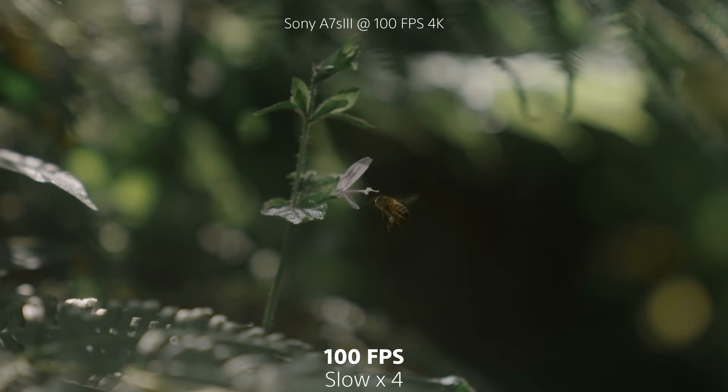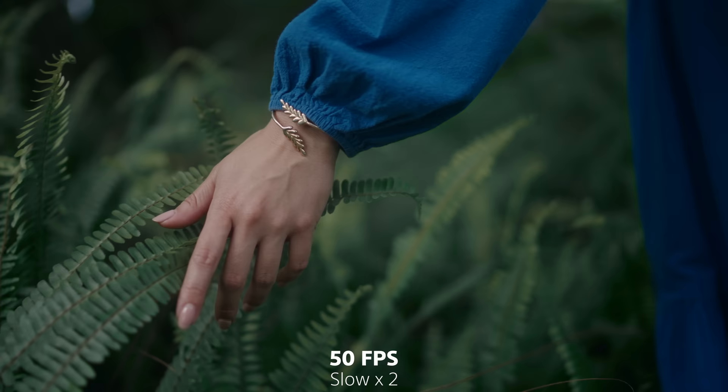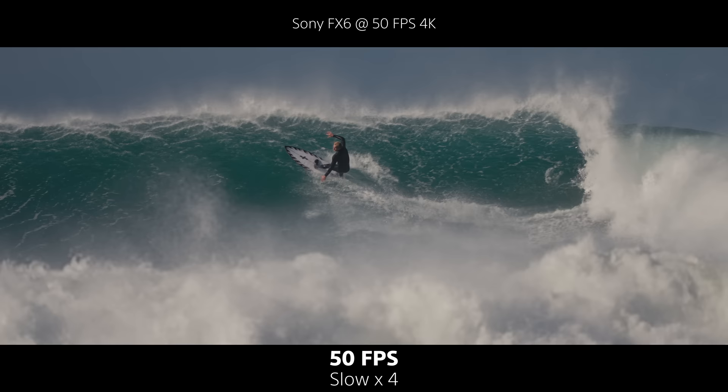Second, you want to shoot as shallow as possible — the more the background blurs, the better the result. Last but not least, avoid rapid movements of tiny elements, because that's usually where the effect starts showing artifacts first. If you want to go the free route, slow down your clip in your timeline and select optical flow. If you get these three things right, there's a good chance you can slow down your footage up to four times without seeing crazy artifacts.